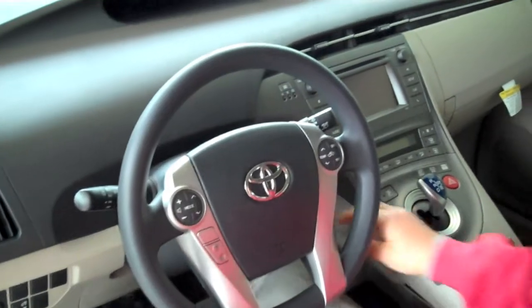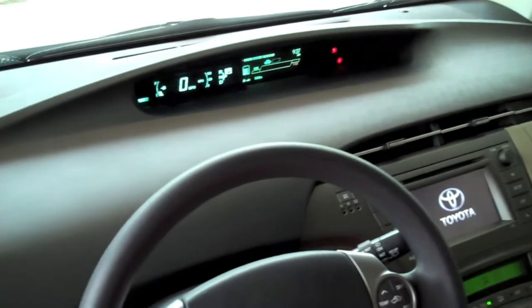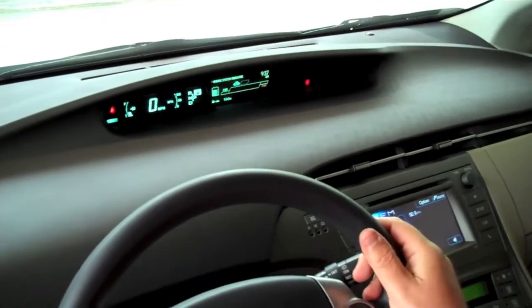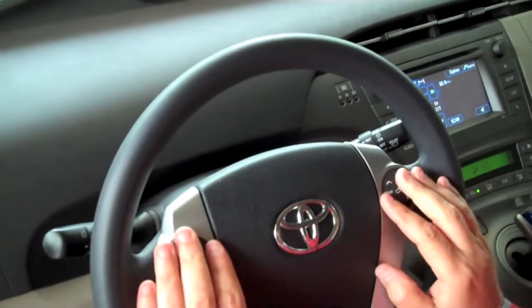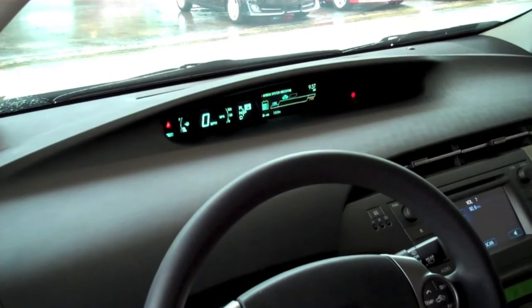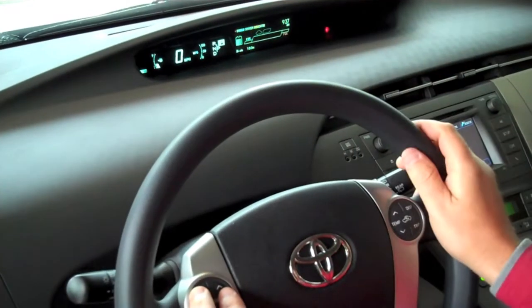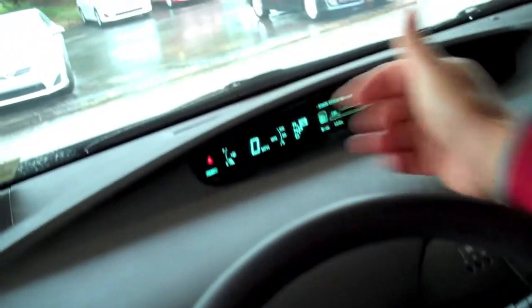To start the vehicle, just put your foot on the brake and press the power button. It'll do a quick systems check. We also have the touch tracer display — everything right on the steering wheel. If you touch a control, it will show up on the dash so you don't have to take your eyes off the road. Everything's right in front of you. We have our ready light here, which just lets you know that the vehicle is on.